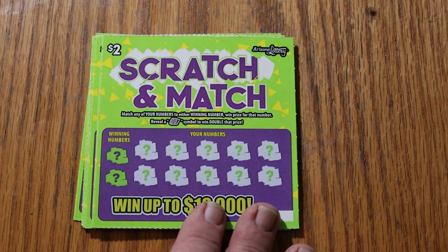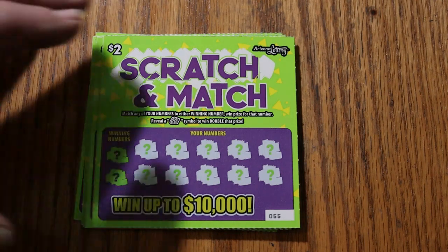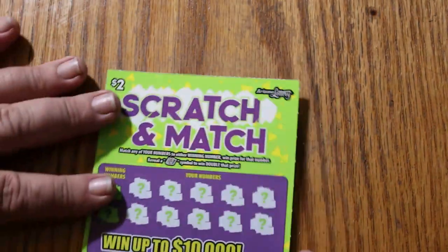It's a simple match-your-number game. Match any of your numbers to the winning numbers and win the prize of that amount. Reveal a dollar bill roll and win double the prize. It's typical $2 ticket stuff. So we're going to get underway and see what we got here.